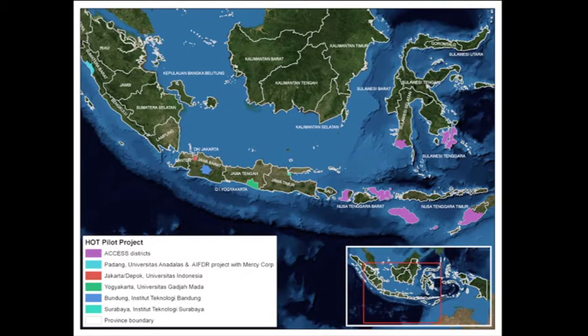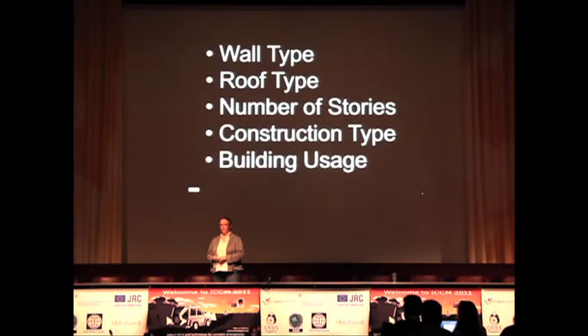In our pilot over the past six months, as you can see from this map, we've been a little bit all over. Indonesia has over 17,000 islands. We've only visited about 10 of them, but we've done a variety of workshops.